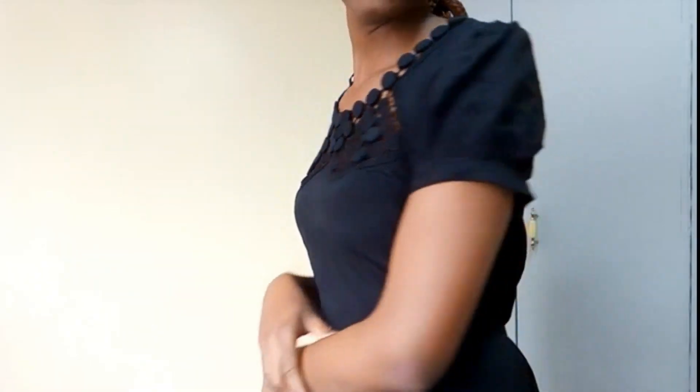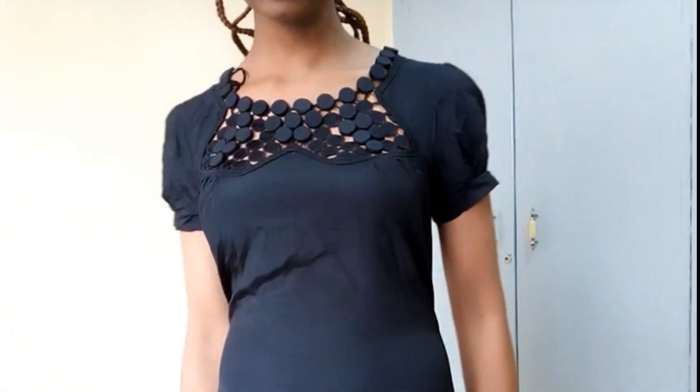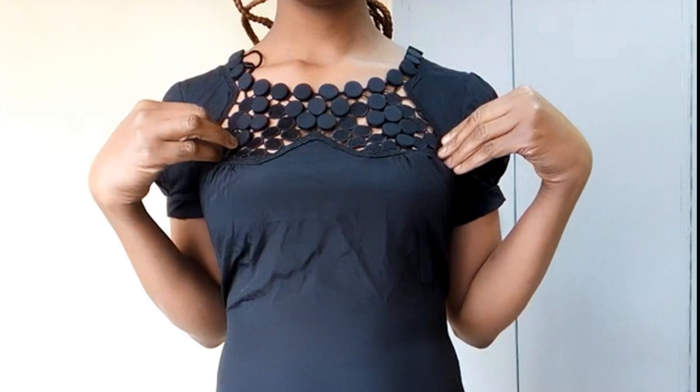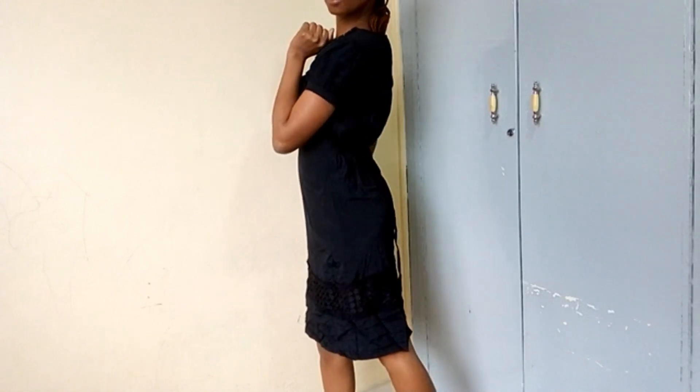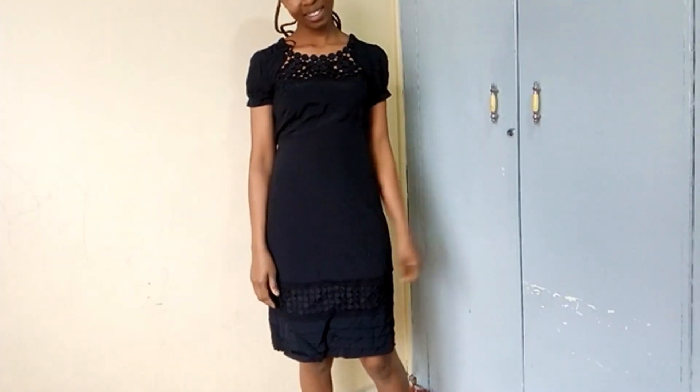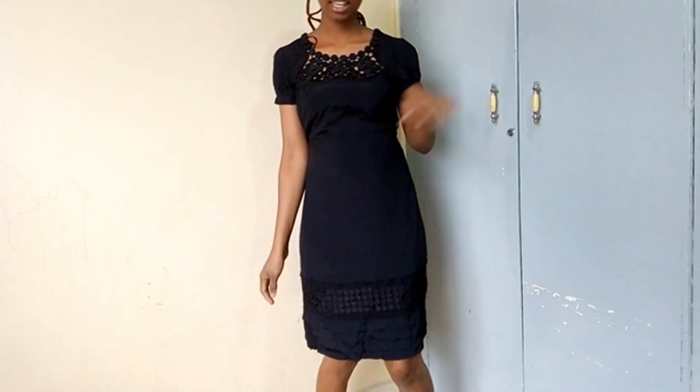Outfit number three is this black dress. I loved it because of the details on the chest and also the floral parts at the bottom. Oh my god, who wouldn't fall in love with such a cute dress?